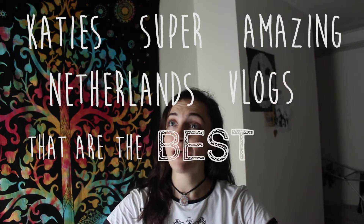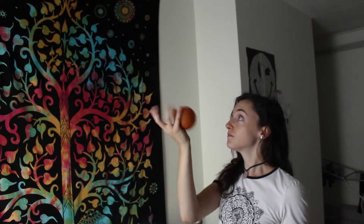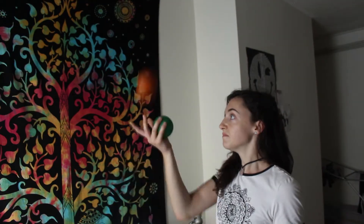Hello and welcome to the next installment of Katie's super amazing Netherlands vlogs. Here we go, another week, another video — the third video in a row that I've uploaded on a Monday, so it's going okay so far. At the moment I'm just seriously digging into my classes, or at least I should be, but my procrastination levels are absolutely going to the next level.